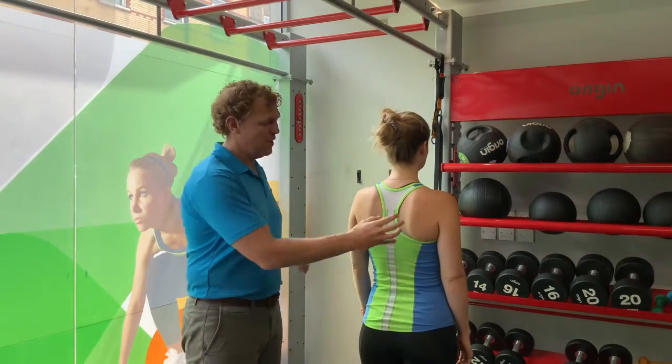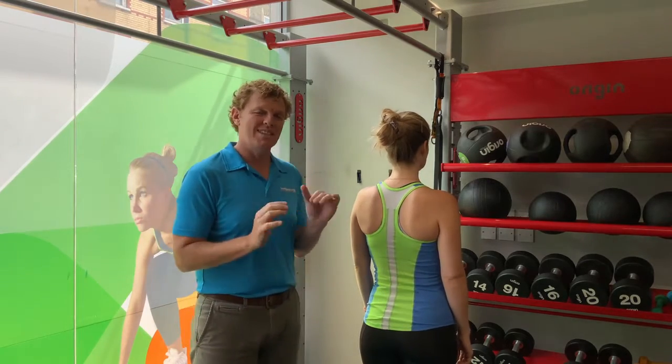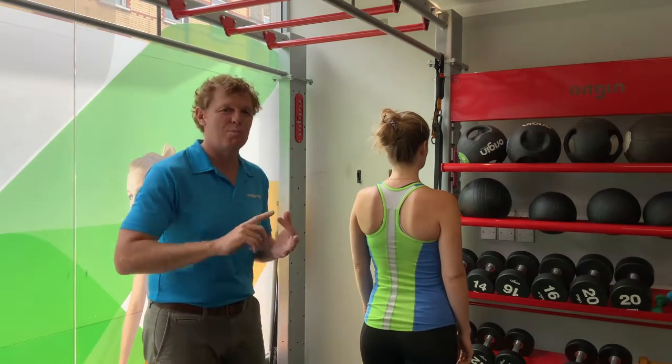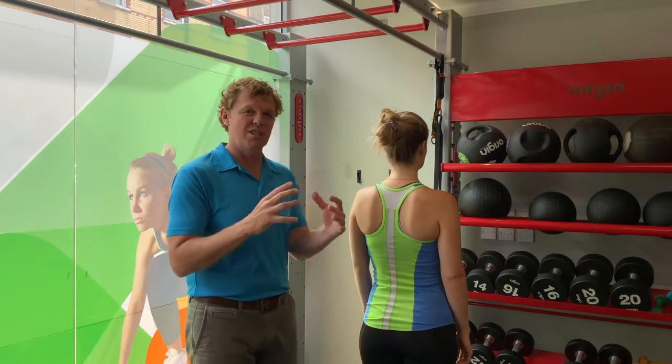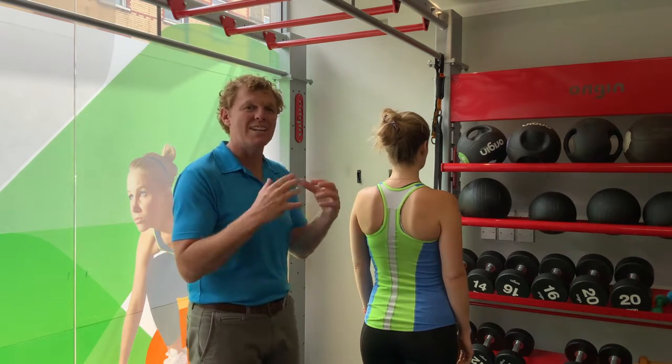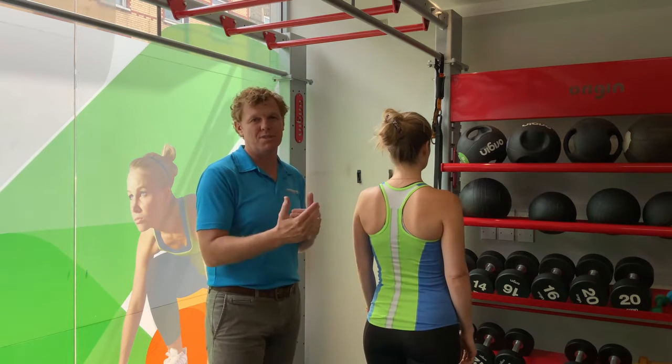What we're going to look at now is how we can improve the shoulder blade positioning. The good news is, it doesn't matter if you've got a hitch, a drop, a tilt, or a wing shoulder — getting your shoulder blade in the right position is going to have the same effect, and it's going to start to work all the muscles and will start to help correct the position.